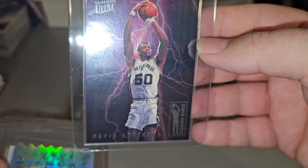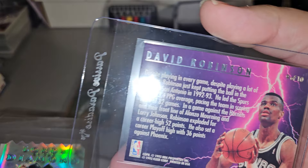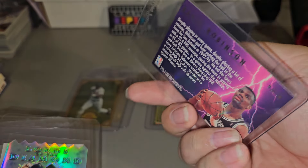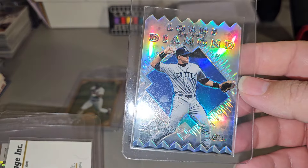Thought about sending this in to get graded as well, but I'm not a professional grader, so what I think might be a 10 could end up being a 7 or 8. Not worth it.